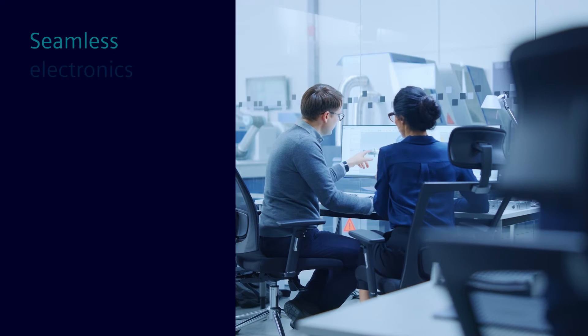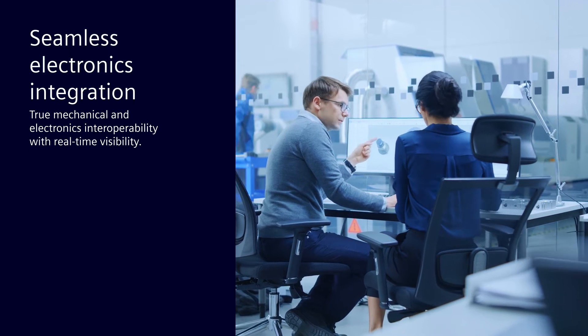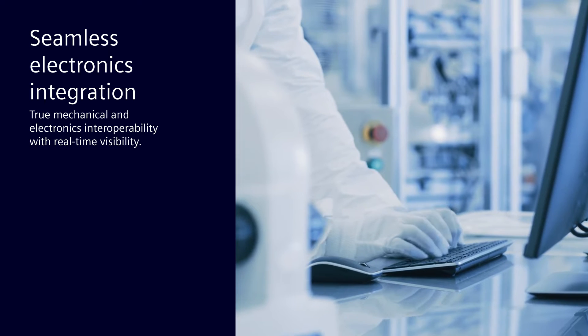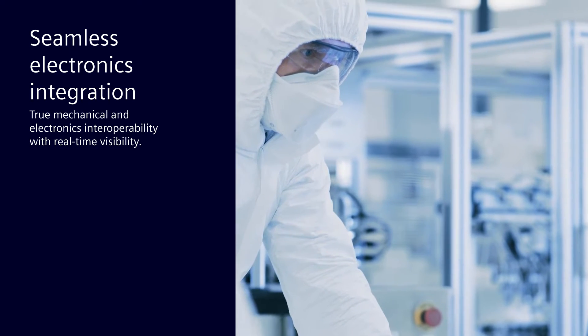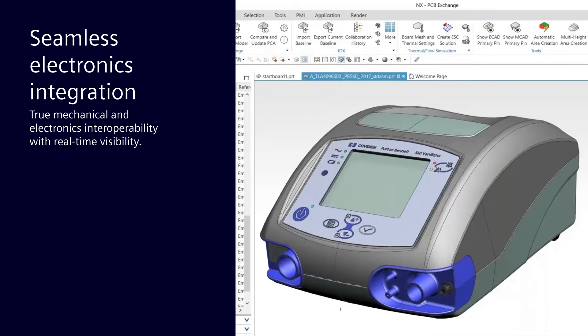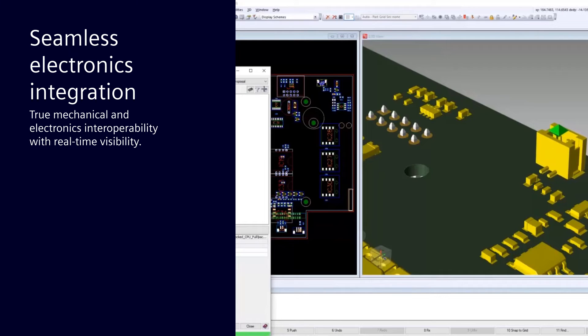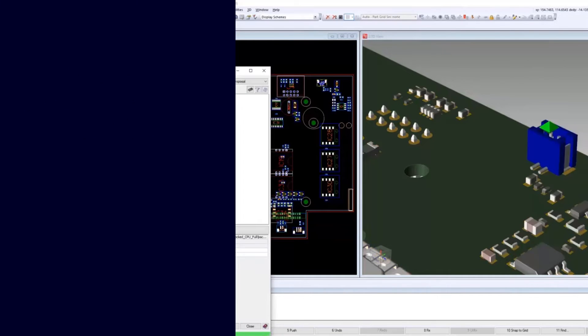The suite also supports seamless electronics integration, providing true mechanical and electronics interoperability to empower both disciplines with the ability to work in parallel with real-time visibility across each team's designs. This enables you to discover issues earlier and resolve them faster while speeding compliance and certifications.